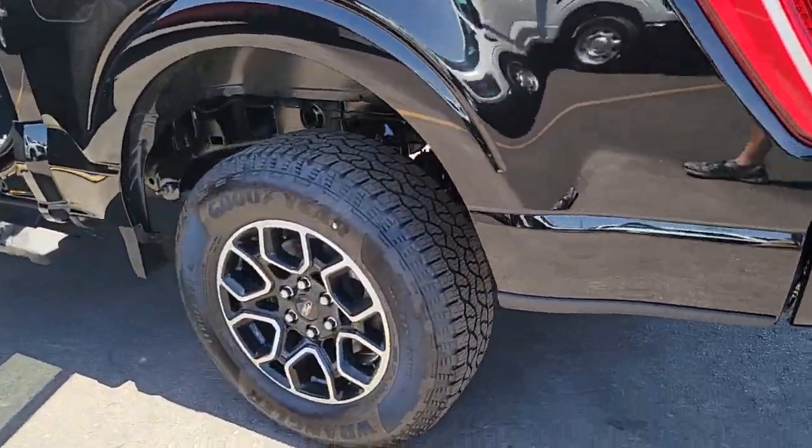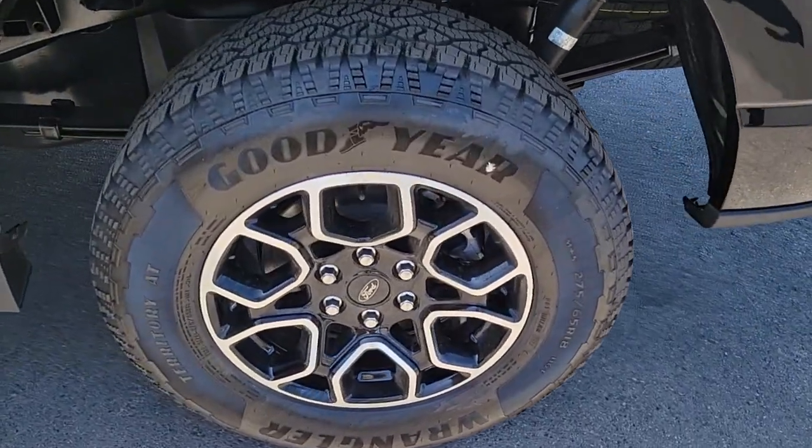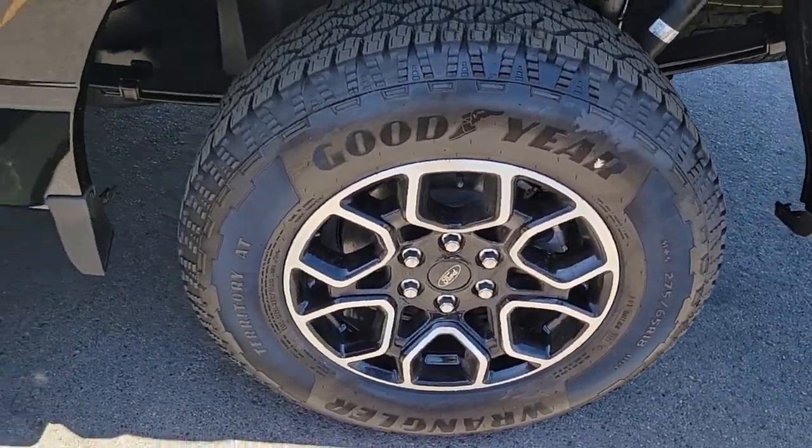Remote engine start, adaptive cruise control, fog lamps, steering wheel audio controls, alarm.